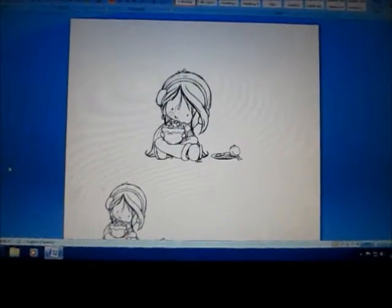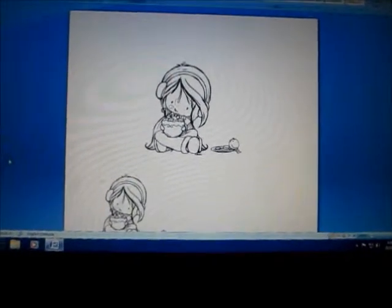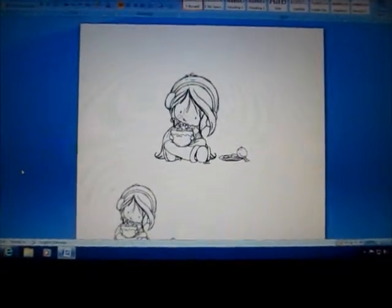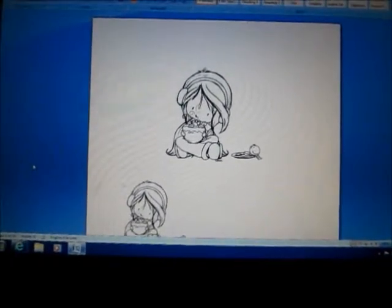Hi everyone, it's Kim. I am doing a video response to JenCally78. She's doing a 1400 subbie giveaway challenge and the challenge is just to show your collection of image stamps that you like. I do have other image stamps that I love,